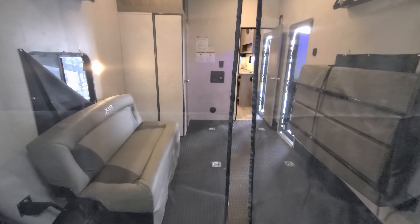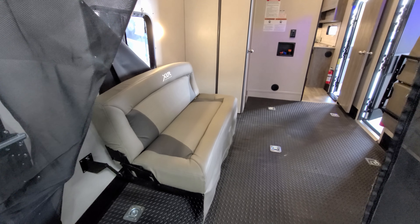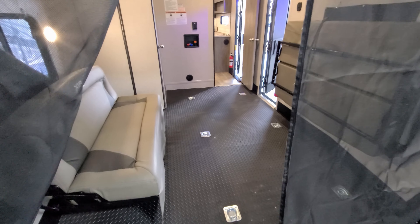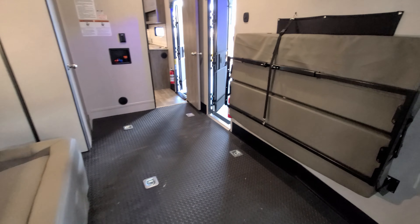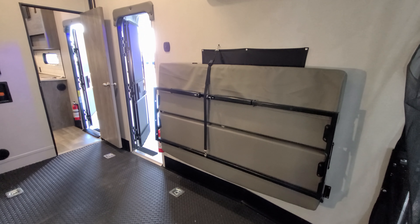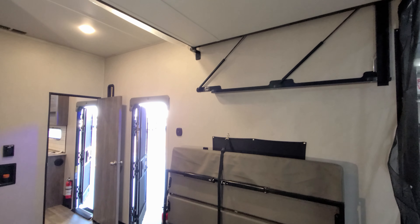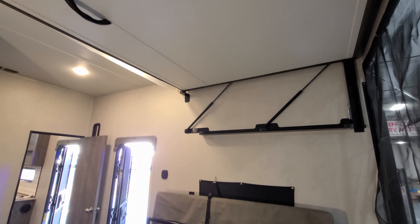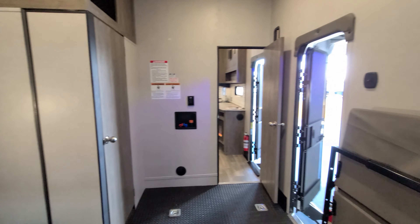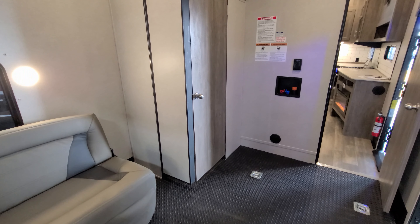On the new 2022 model there are individual sofas in the back — they no longer have the electric bed system. You have a sofa on each side that folds up against the wall and makes into smaller beds. There's a window on each side and those windows do open. Up top you have a pull-down bunk we'll show you in a few minutes. You also have washer/dryer hookups back here if you wanted to add that.